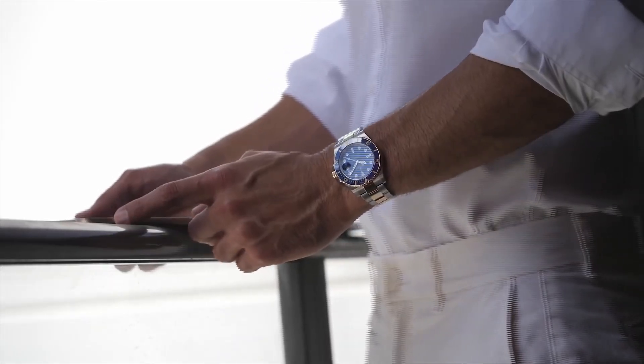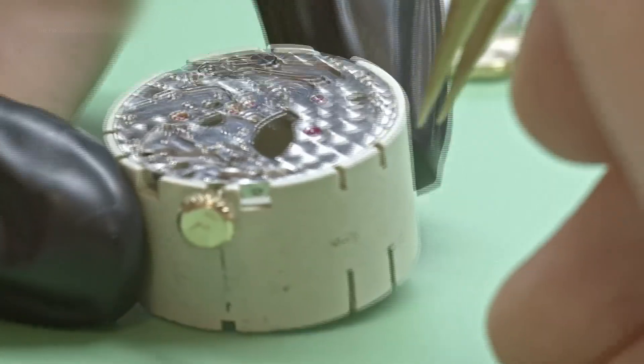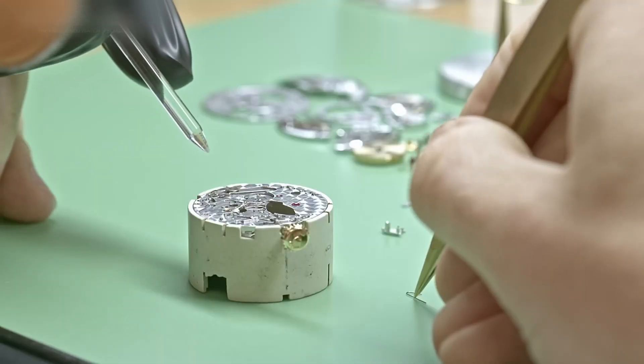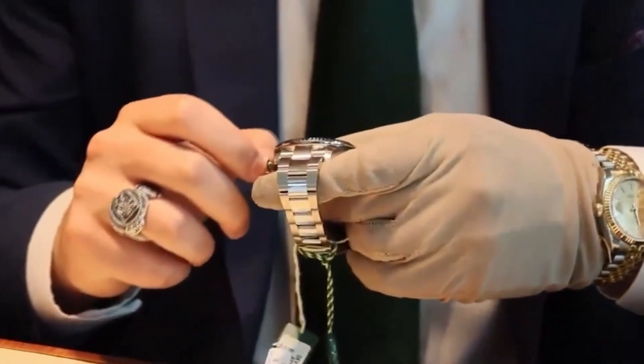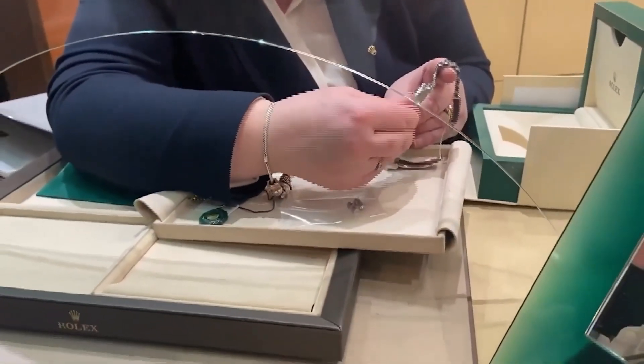Others are spun in centrifugal chambers or plunged into hundreds of meters of water pressure. A single failure — a hairline leak, or even a microscopic shift — and it's a total disassembly.